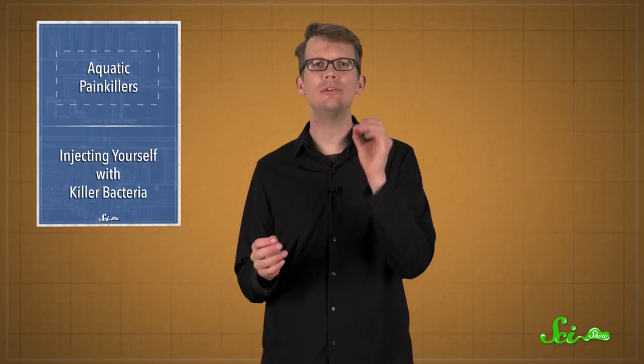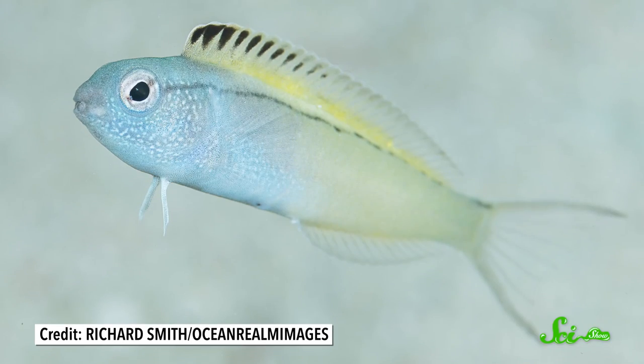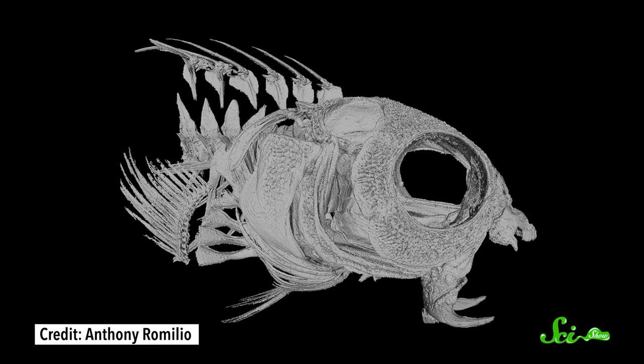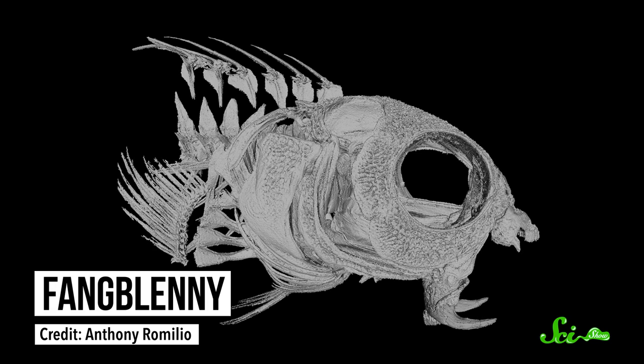Whether you're talking about people or animals, looks can be deceiving. The most innocent-looking critters can pack a huge punch. Take this tiny fish — pretty cute, right? Or maybe it would look like a tasty snack if you were a predator in a reef, at least until it reveals a pair of sharp fangs in its lower jaw which can inject a potent venom. That's why it's called a fangblenny.